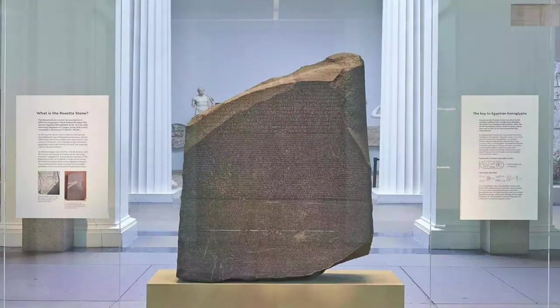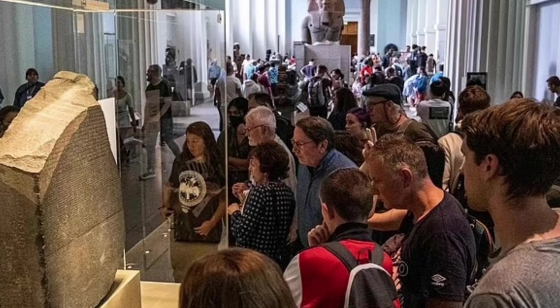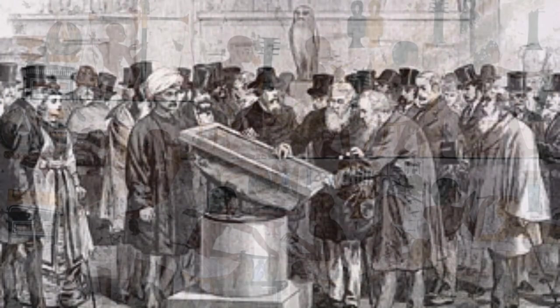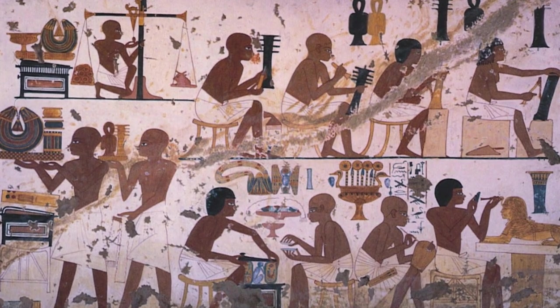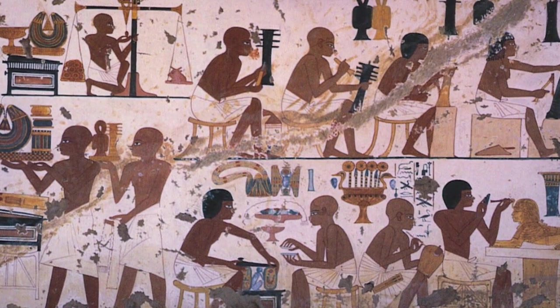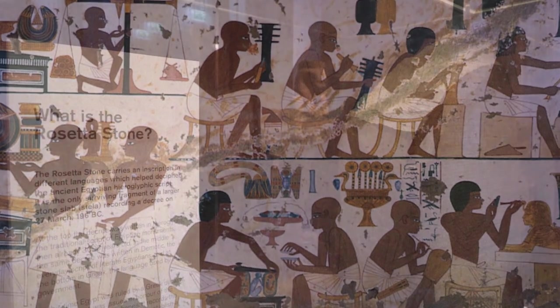Today, the Rosetta Stone resides in the British Museum in London, where it has been since 1802. It remains one of the most visited and celebrated exhibits, drawing millions of visitors from around the globe. The stone stands as a beacon of human achievement in linguistics and archaeology, a tangible link to our quest for understanding across cultures and epochs.